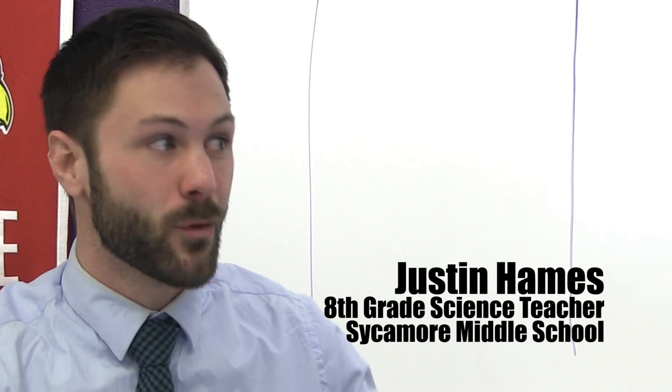STEM outreach has been coming about 9 or 10 years. Whether it's Jeremy presenting or another presenter, they've been coming before I was teaching here, so it would be about 9 or 10 years.